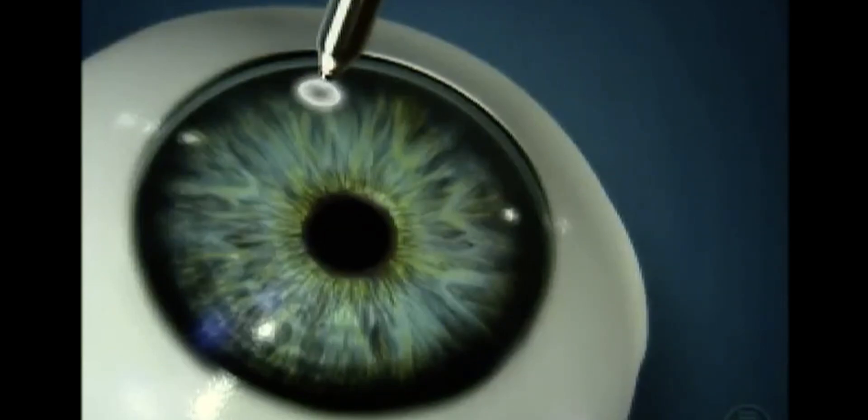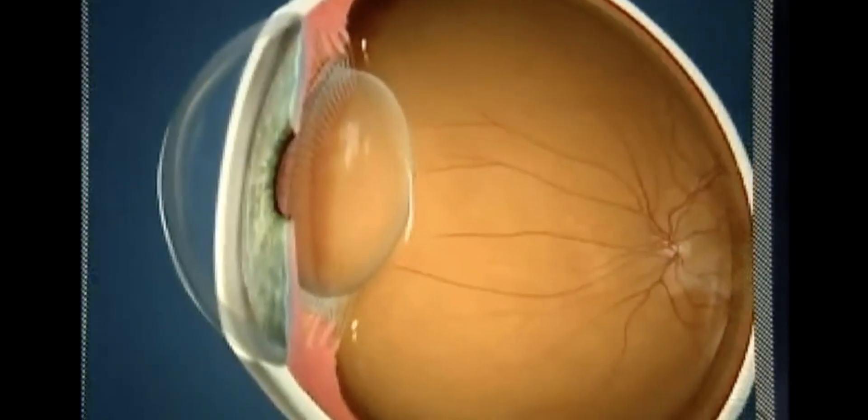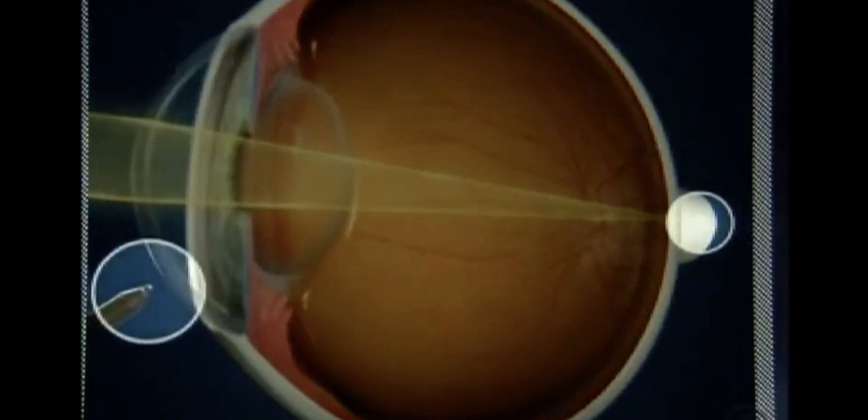During this procedure, high-frequency radio waves are applied to the outside of the eye, gently reshaping the cornea. These radio waves shrink tissue in small spots, altering the cornea's shape, resulting in improved near vision. Conductive keratoplasty is generally safer and more effective than other refractive surgery procedures.